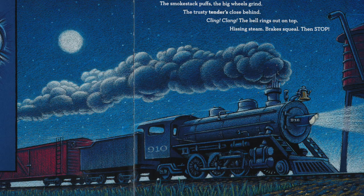A whistle blares out in the night, a mighty engine, wondrous sight. The smokestack puffs, the big wheels grind, the trusty tenders close behind. Cling-clang, the bell rings out on top. Hissing steam, brakes squeal, and then stop.